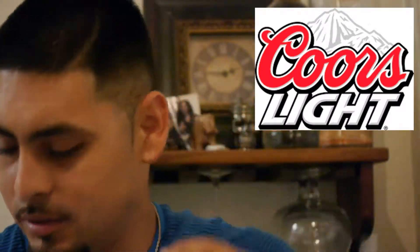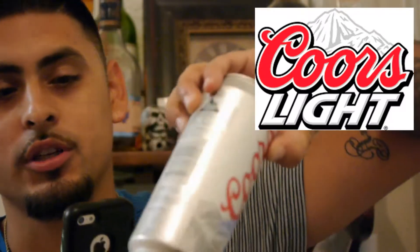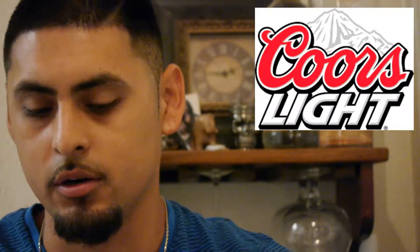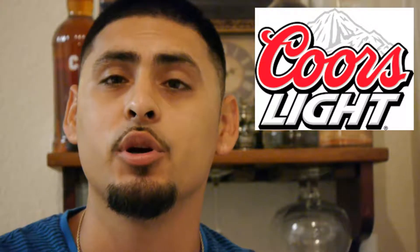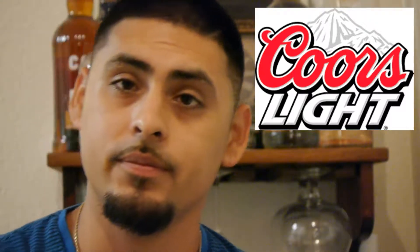I mean it can't be that bad, right? They sell a lot of it — America's most refreshing beer. Let's check the Beer Buddy app. If you don't have the Beer Buddy app, you can scan the barcode. Pulled it up — Coors Light scored at 1.35, four percent alcohol by volume, 105 calories per 12 ounces. If you're watching your diet that's important, not really important to me. Let's go ahead and do it.